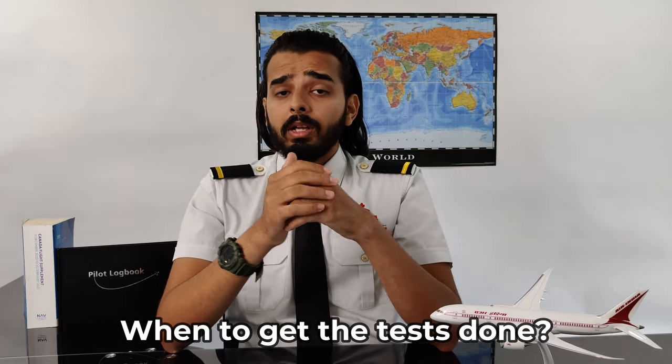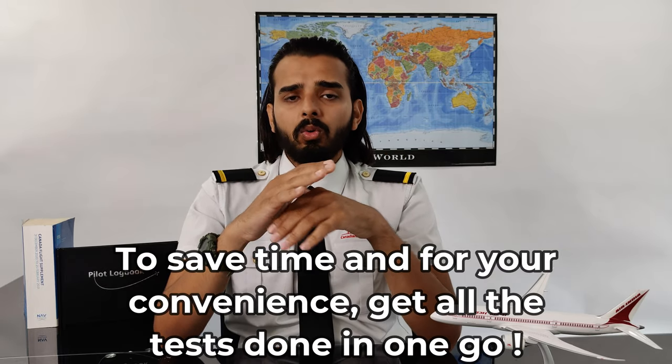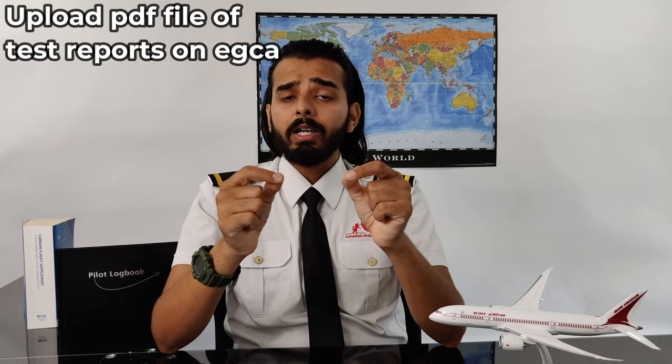Now the question arises, how much time before the medical should you get these tests done? Some tests are valid for two months and some are valid for one month, so just to save time I would recommend getting all the tests done at the same time. You can get your tests done anytime within one month before the date of your appointment. For example, if you applied for the 15th of October, make sure all tests are done between the 15th of September and 15th of October — not before that.